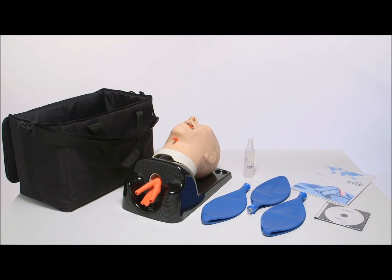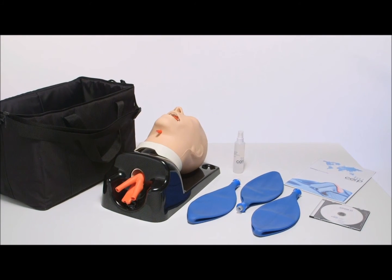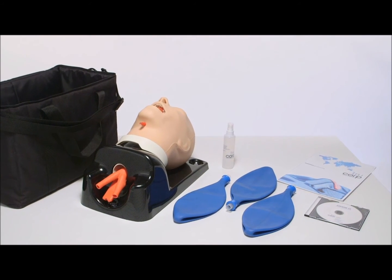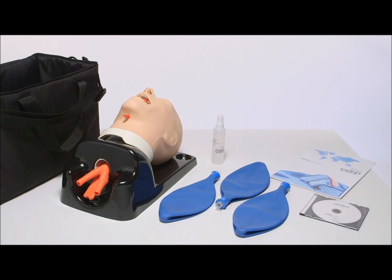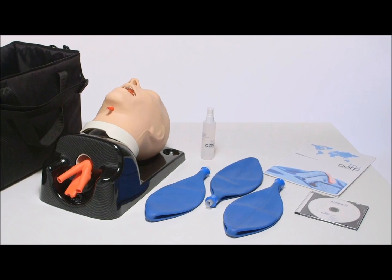The AirSim Advance comes with a bottle of lubrication, a shipping brochure, a CD user manual, and three blue bags to illustrate both stomach and lung inflation. The lightweight mannequin is delivered ready to use in a black carrier case, ideal for course providers and medical device sales professionals on the move.